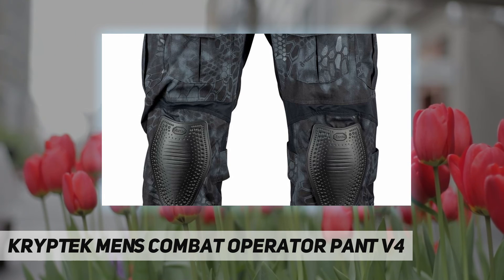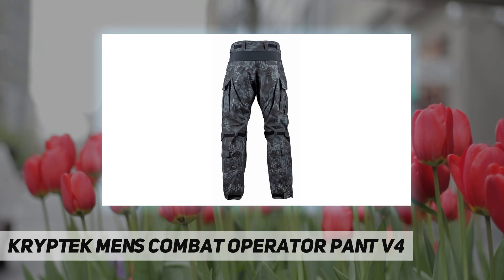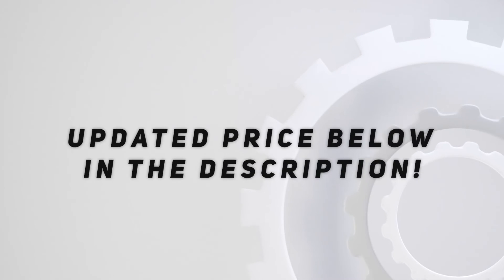The Cryptek brand, born from two combat soldiers' brotherhood and a passion for the outdoors. Check out the video description for updated pricing.